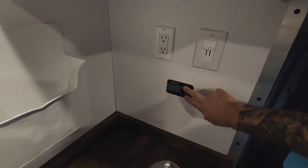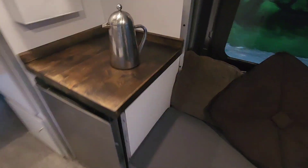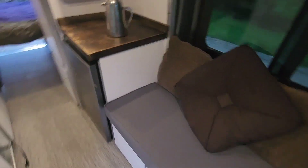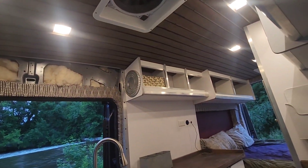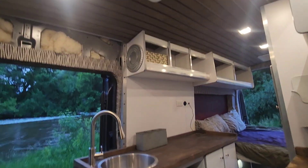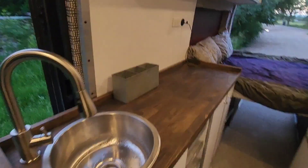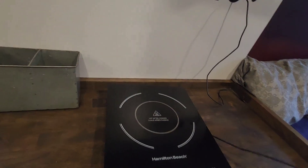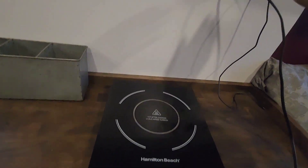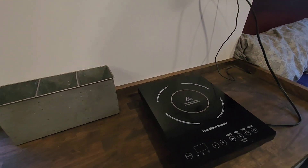This van has 300 amp hours of lithium batteries and a 3000 watt inverter that powers the 110v outlets. Most things on here use 12 volt — the roof fans, ceiling lights, and water pump are all 12 volt. But the 3000 watt inverter can power any household appliance, like this induction cooktop. Most appliances are under 2,000 watts — even a blow dryer is only 2,000 watts.